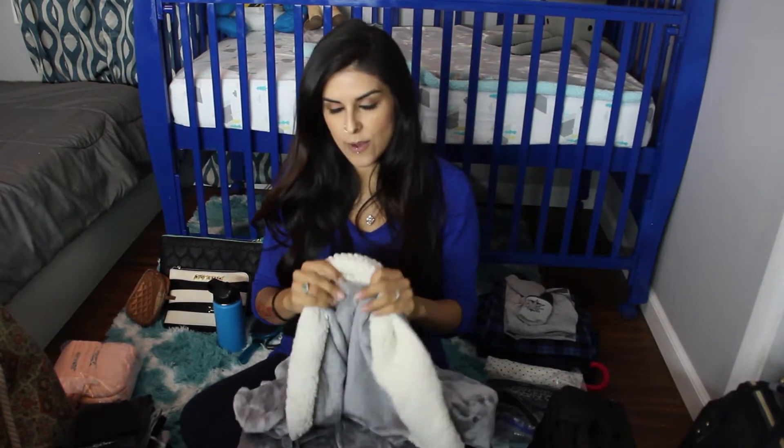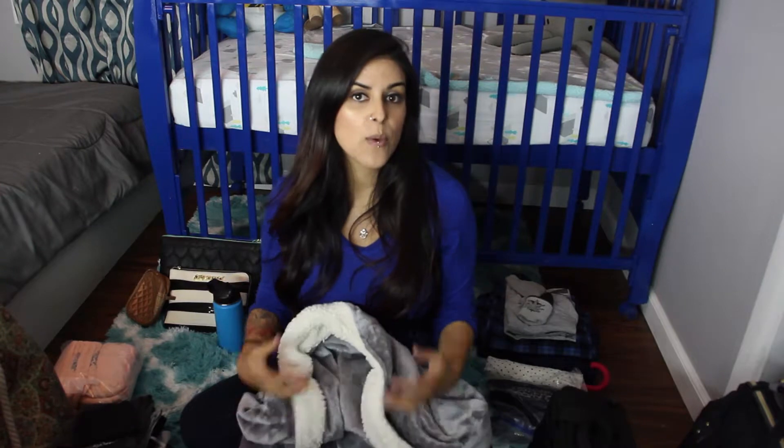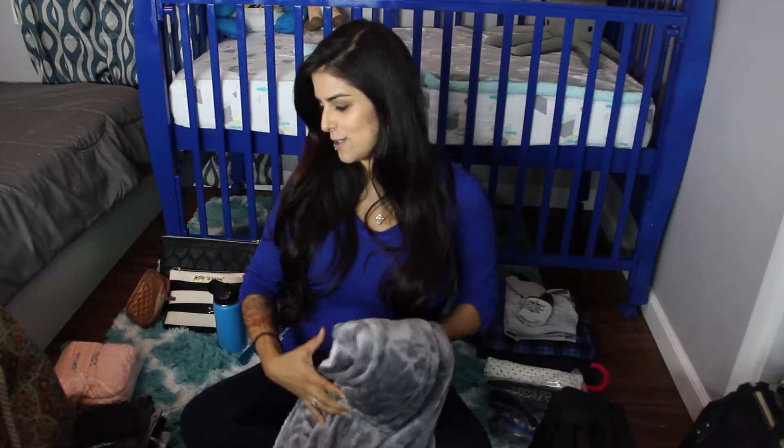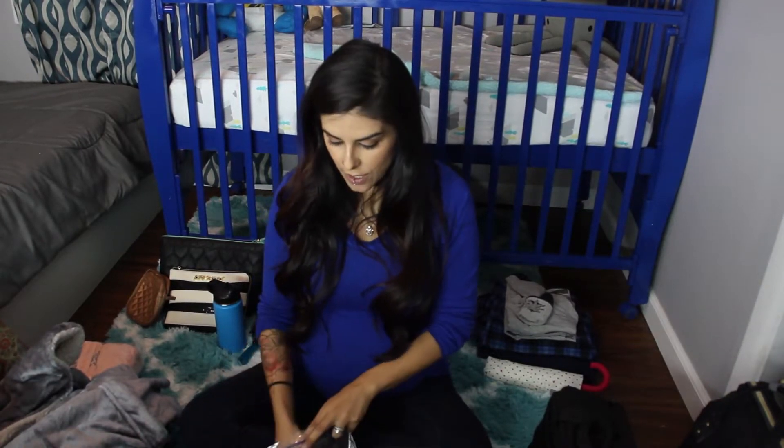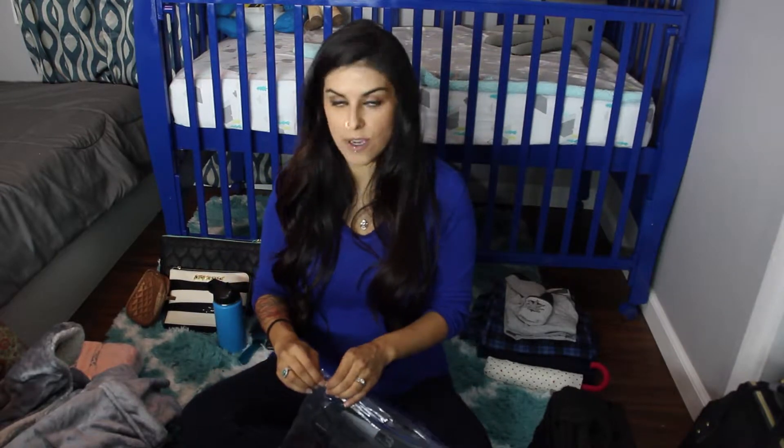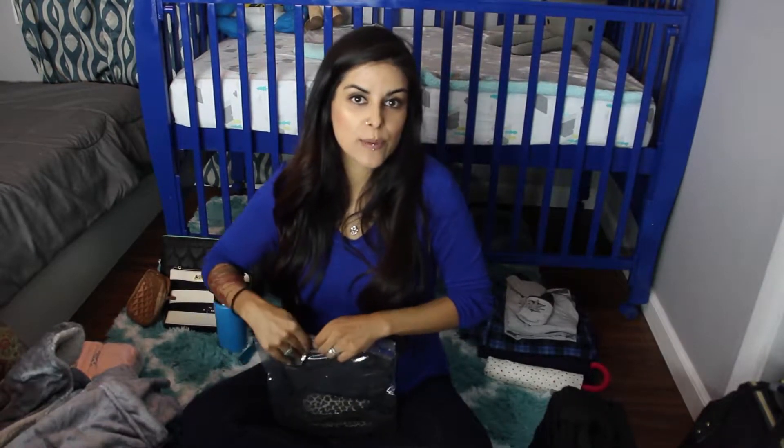The robe is really thin so it's not going to overheat me either, which I'm really excited about. I also have a pair of comfy slippers with rubber underneath, which will be useful if I plan on walking around. I might just walk around in socks, but I heard slippers are good to have just in case. That is all I'm bringing for clothes for myself.